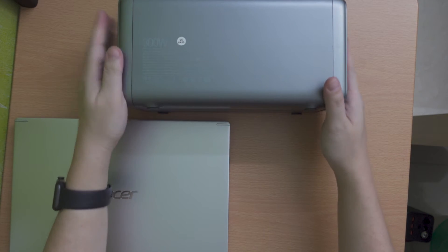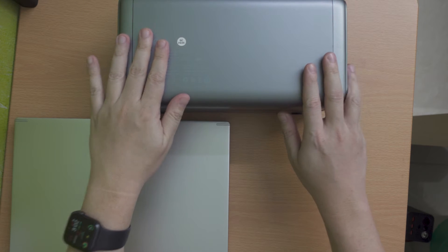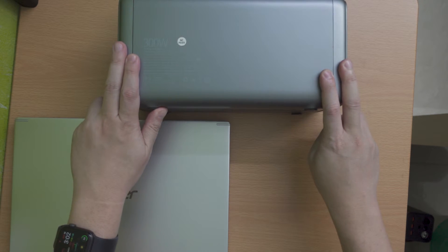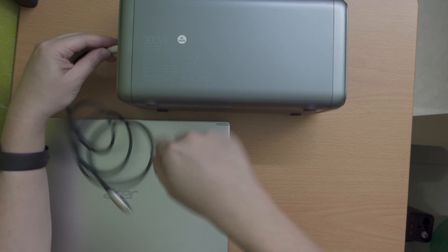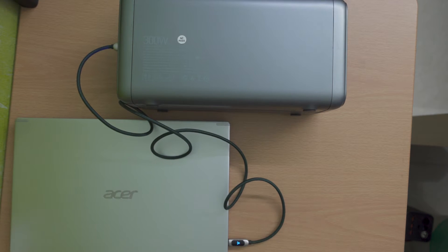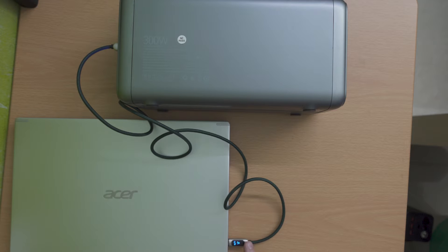This is a 72,000mAh portable power unit. It supports USB-C 65W power delivery charging. And we can see it is also pushing up to 60W. So yeah, the high current is definitely there.